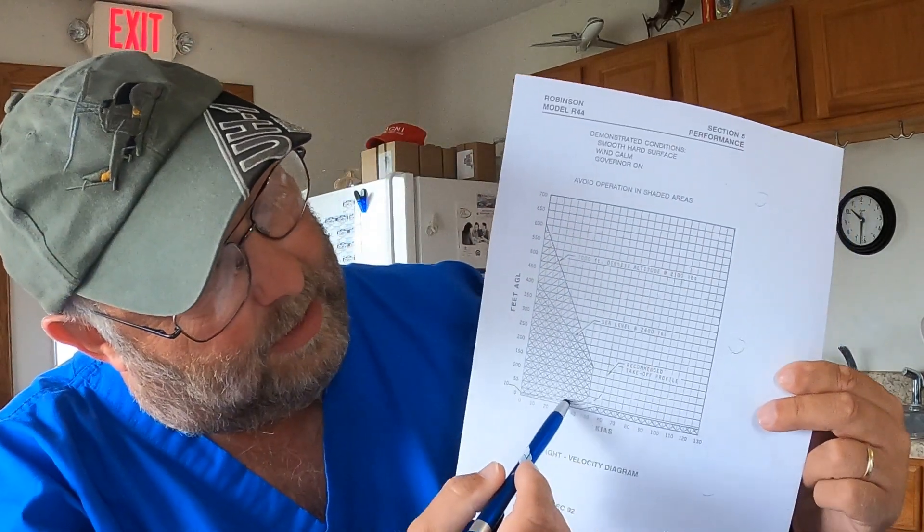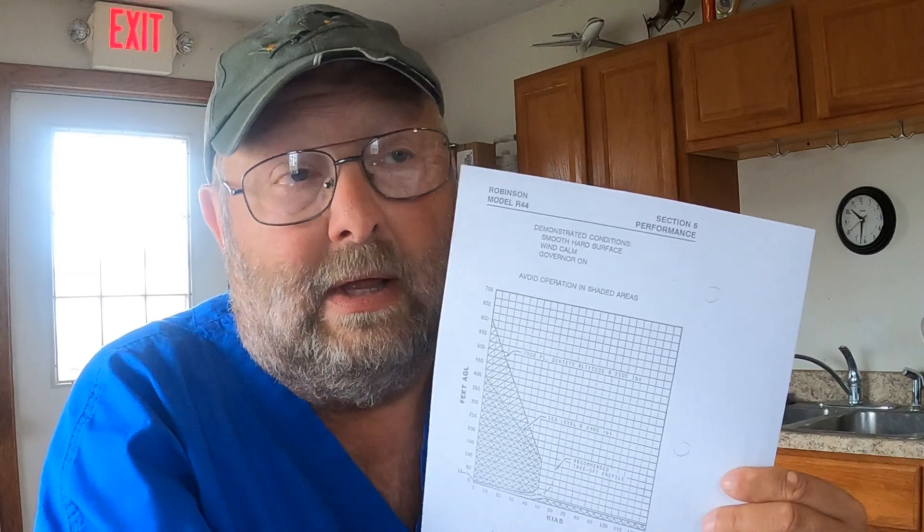Concerning the height velocity curve, one favorite question is: do we ever normally operate within the shaded area? The answer is yes — within the knee of the height velocity curve during approach. Why is that considered relatively safe? During approach, the collective is already down to about a half inch off the stop. If the engine quit, you could quickly get the collective down without getting a blade stall and still be in autorotation before hitting the ground — you'd hit hard, but you'd still technically be in autorotation.